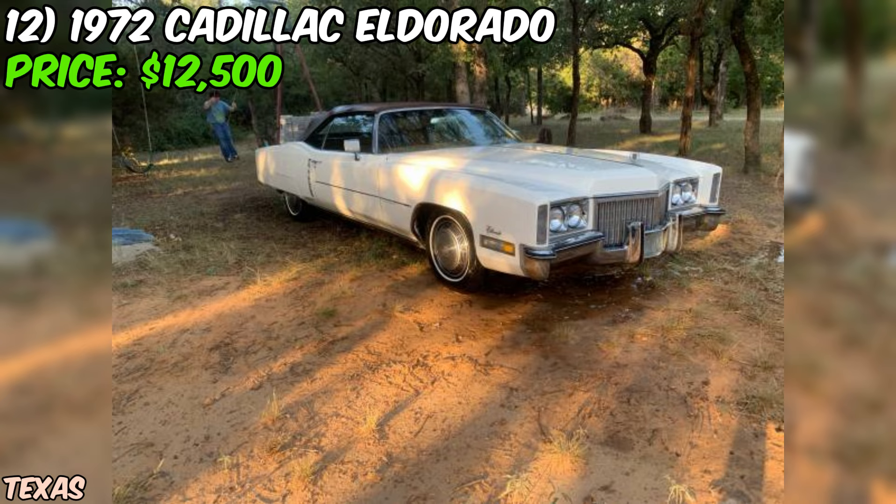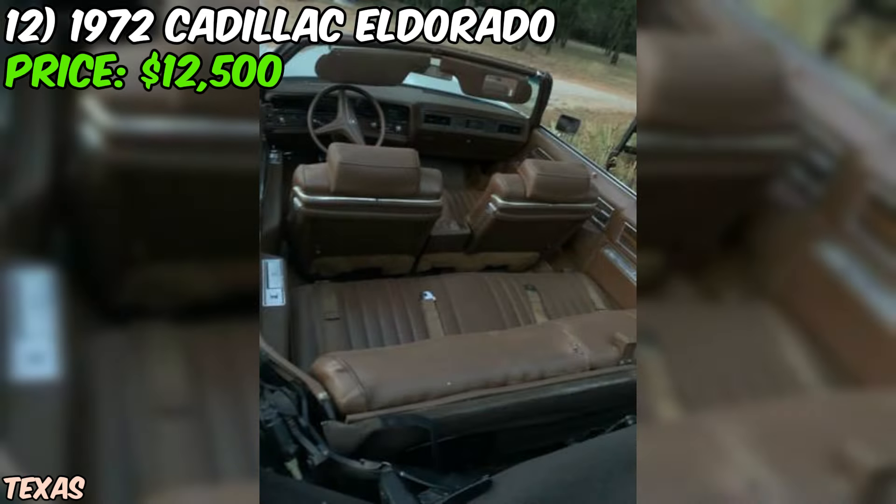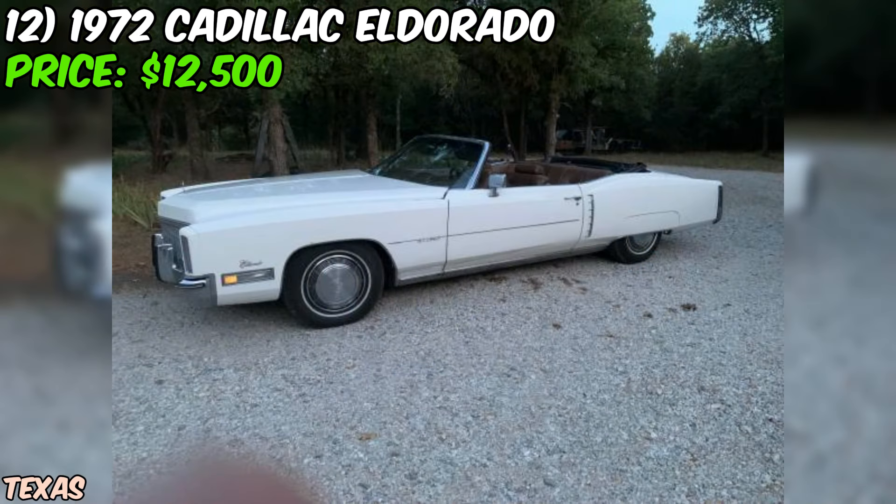Overall, this 1972 Cadillac Eldorado convertible is a fantastic opportunity for any classic car enthusiast looking for a stylish and iconic ride. With its good condition, powerful engine, and unmistakable presence on the road, this Caddy is sure to turn heads. And at just $12,500, it's a steal compared to some other classic convertibles on the market.